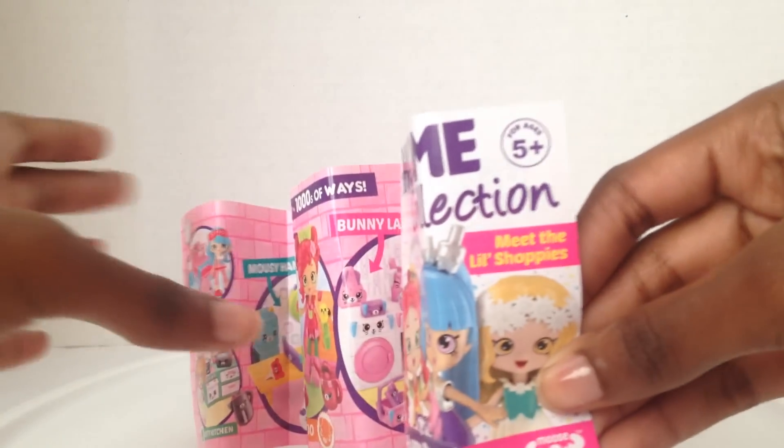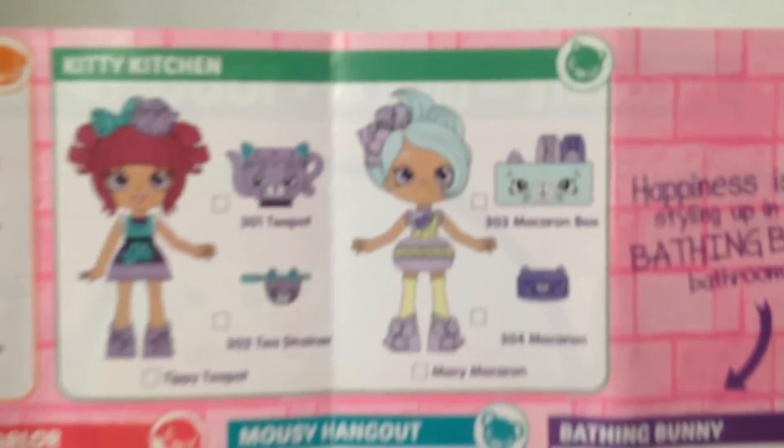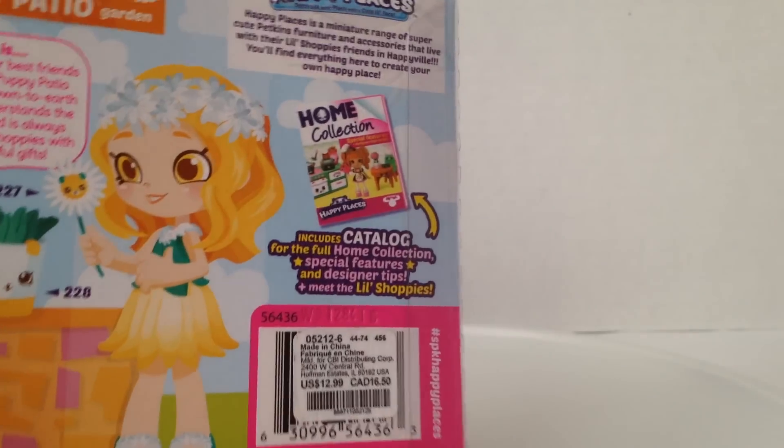We're going to get these opened and check out the new checklist. The checklist is not the whole checklist — it pretty much just says 'meet the shoppies.' It shows all the rooms, and on the back it shows the shoppies only. I know I'm missing three of them: I'm missing Pia Puzzle, Macy Macaroon, and Freya Froyo — which apparently has wings. I have no idea why, but she has wings. Reading the back of the box again: 'This includes catalogue for the full home collection.' This means if you collect a catalogue from the little shoppies pack, one from each welcome pack, one from each decorator pack, and one from the surprise delivery pack, you get the full collection. There is no single full catalogue.